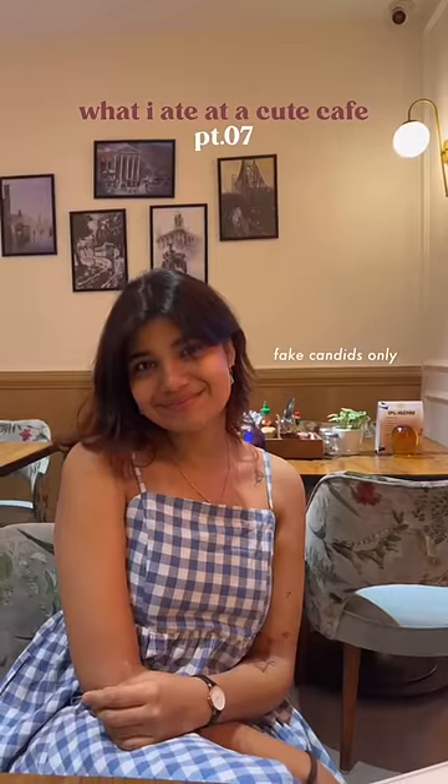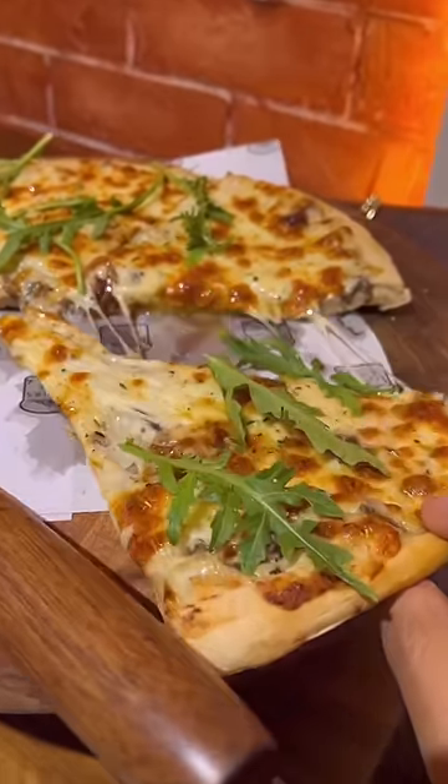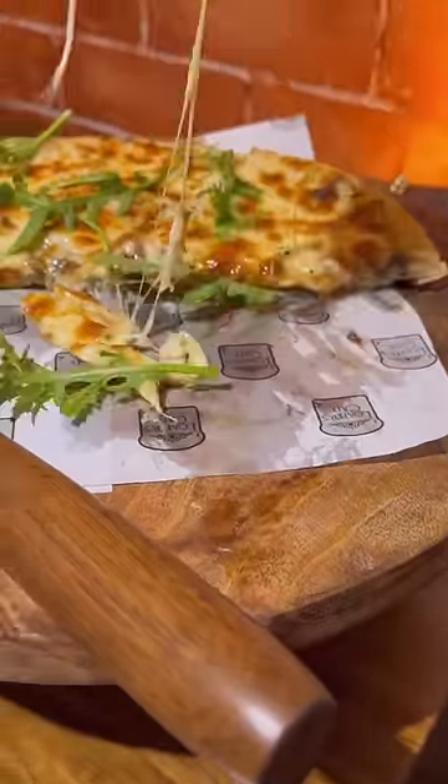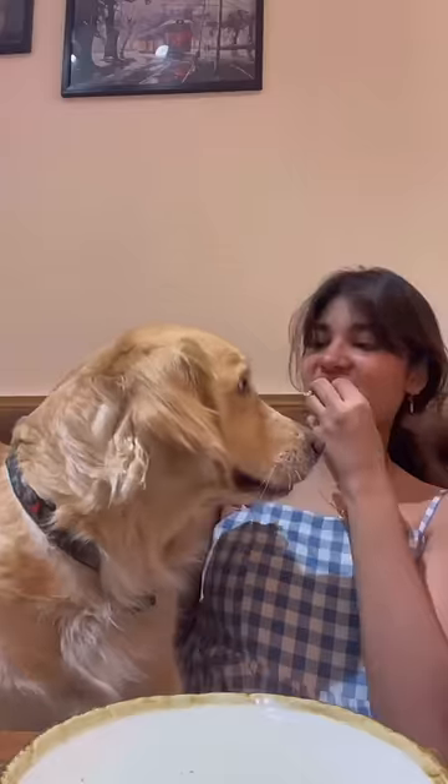Hi! Here's what I ate at a cafe called Lofer's Cafe, and I went there with Cookie which was so fun. I ordered her some boiled chicken breast which she ate off camera, and then I ordered myself this fungi sourdough pizza which was so good. Mushrooms, arugula and onions with bechamel as the sauce on a really nice sourdough pizza base.